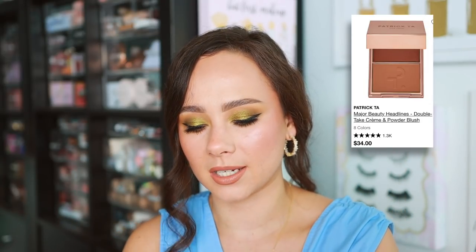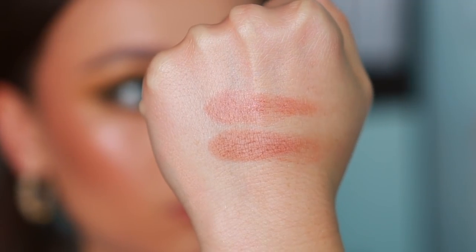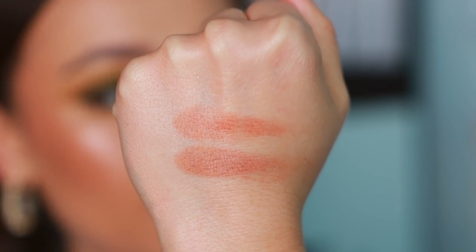Patrick Ta Beauty — ultimately, I think the product they have that stands out from other brands is the Double Take cream and powder blushes. Nobody does a duo like Patrick Ta. He also has some of the best color options. How this product works: there is a cream blush on top and a powder blush on the bottom. They look beautiful together, but they're also beautiful individually. Them together is a long-lasting magical dream. The colors he has are really nice — just a stunningly beautiful formula that really stands out compared to other makeup brands.